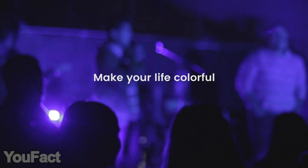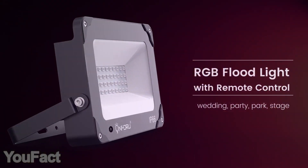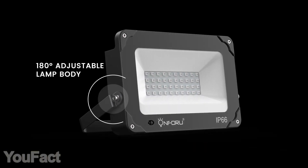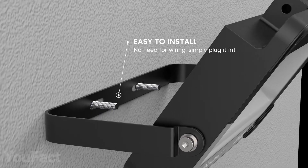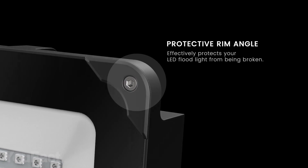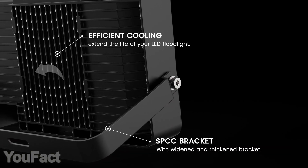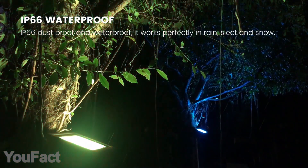You know the right color can set the right mood. These floodlights are equally good indoors and outdoors. The 180-degree adjustable lamp body makes it possible to install in any place you like — on the ceiling, wall, or even on the ground. Die-cast aluminum housing and efficient cooling design make it more durable and reliable. The accessory is dust and waterproof, and it works perfectly in rain, sleet, and snow.